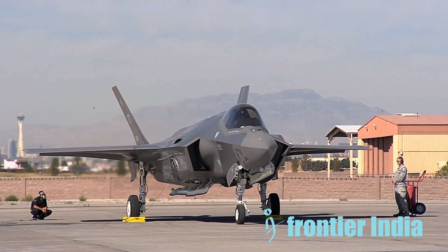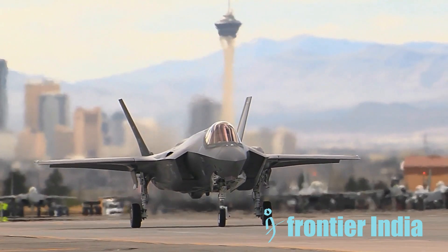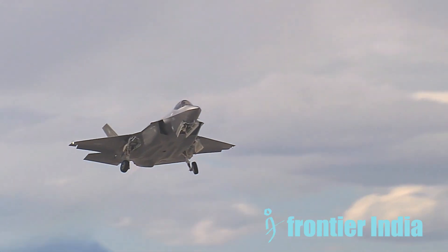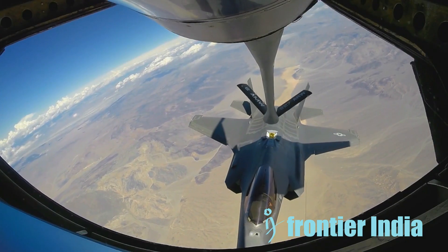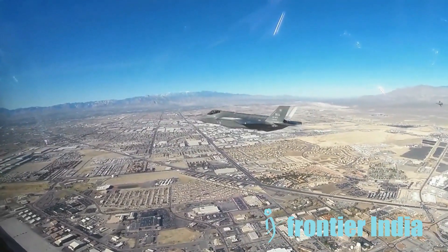The F-35 is hard for radar systems to find and track because its radar cross-section, or RCS, is very small. That being said, this hidden power is limited. Different types of radars work at different frequency bands. The F-35 is designed to be as stealthy as possible when it comes to certain radar bands, especially the X-band. At frequencies higher than the Ka-band, it loses some of its stealthiness.